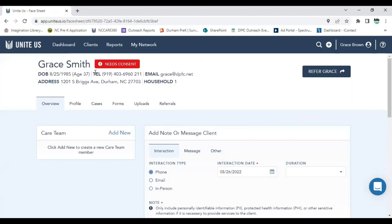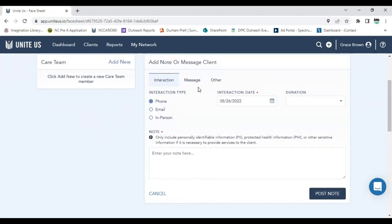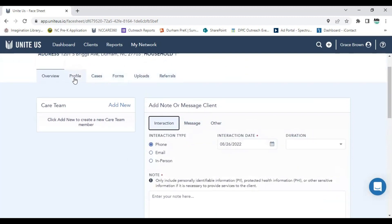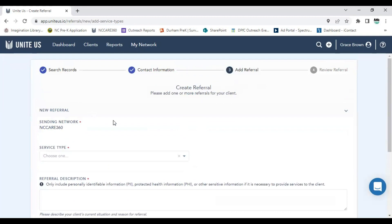Let's take a look at a client sheet. First, draw attention to the fact that this client has not provided consent — that's a big deal because any referral I send will not go through until consent is provided. For every client, we can see the entire list of updates, indicate phone interactions with families, and message families directly through the platform. When adding a new client, we first search the records, then collect all demographic and contact information before adding a referral.